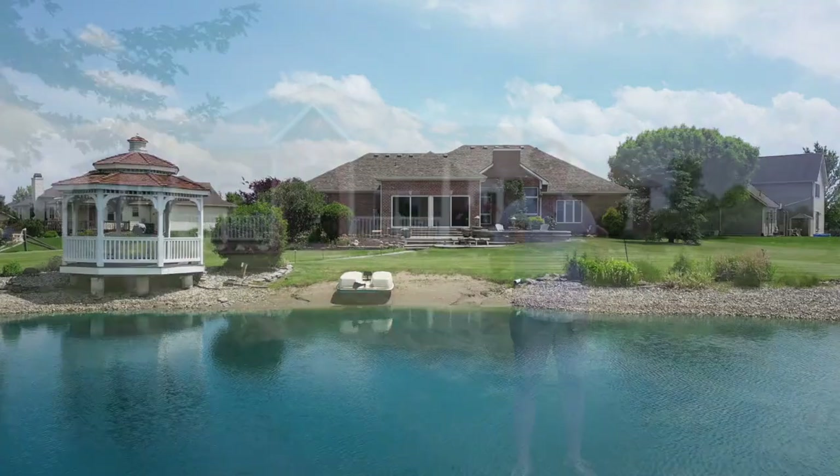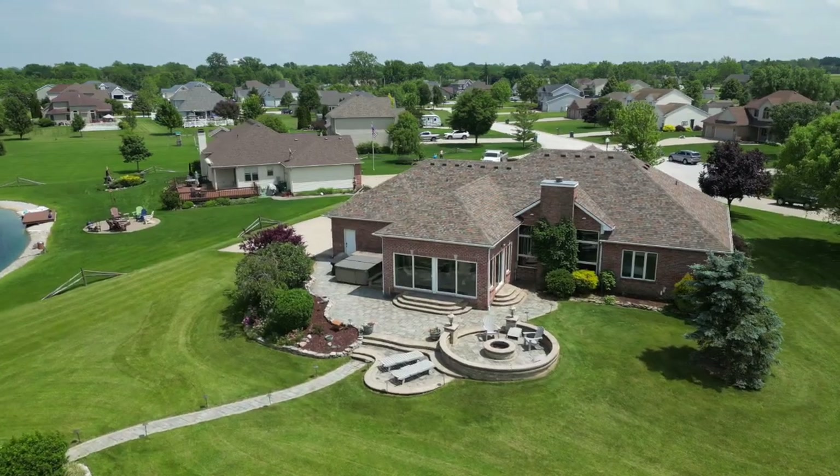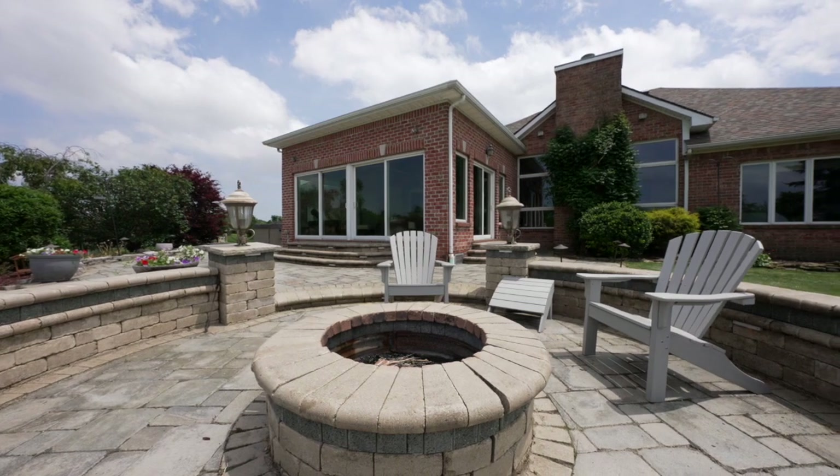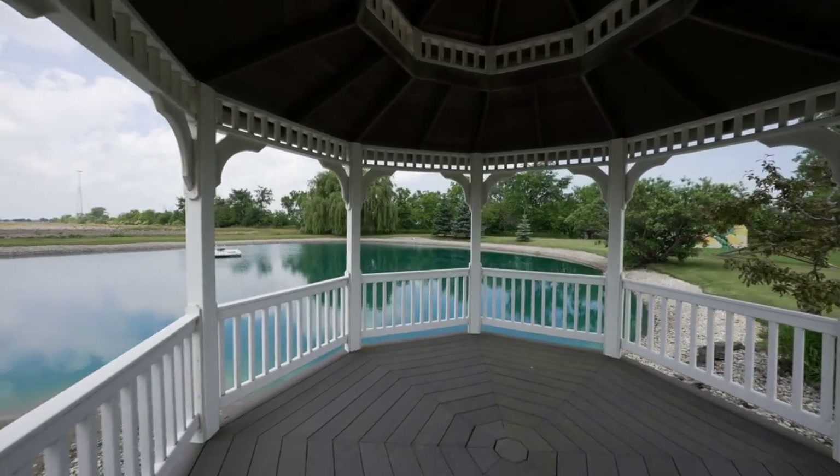Growing up around here, everybody wanted to live in a neighborhood just like this — where you could hang out with friends and ride bikes till the sun went down. But nobody told me homes like this existed.